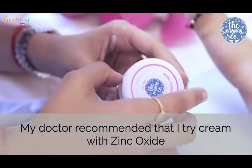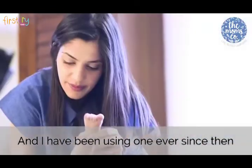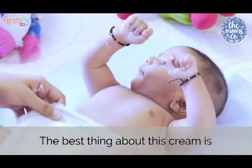My doctor recommended that I try a cream with zinc oxide and I've been using one ever since then. I just apply the cream till there's a thin white layer on the skin. If there's just a rash, I apply a thicker one and reapply on every diaper change.